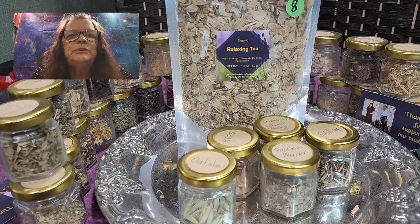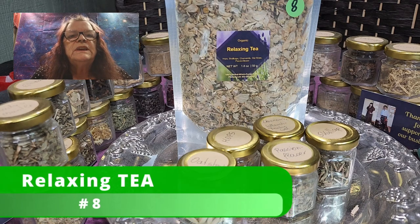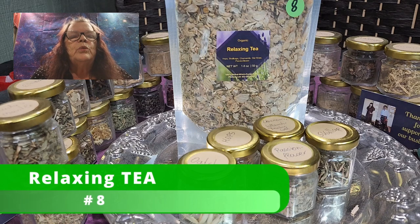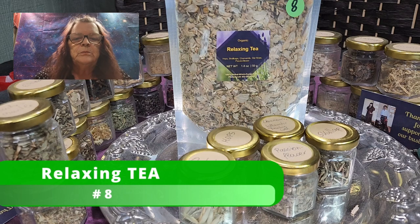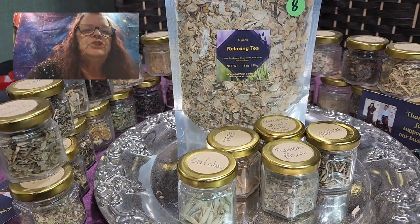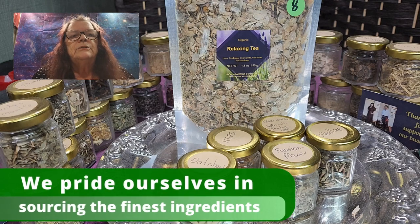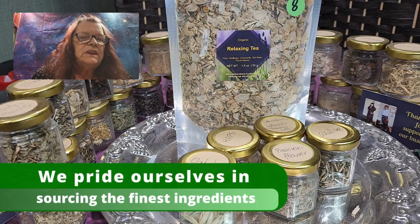Hello and welcome to Ute's Harbourwich Corner. Today we have another introduction from our teas — today we want to talk about our relaxing tea, which is tea number eight, as you can see here. This is the package, and the relaxing tea — you can nearly call it a goodnight tea.